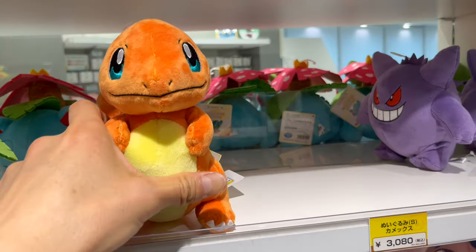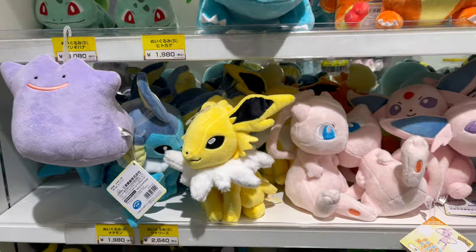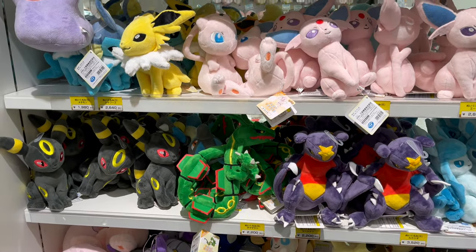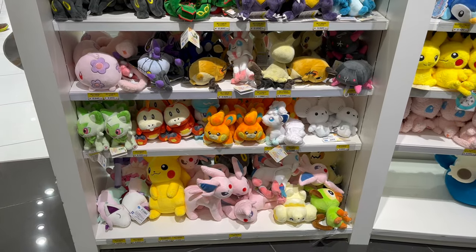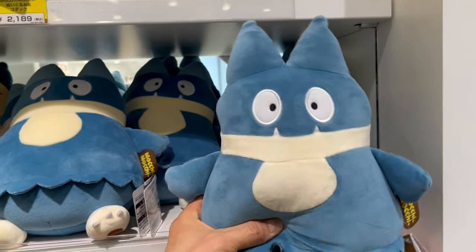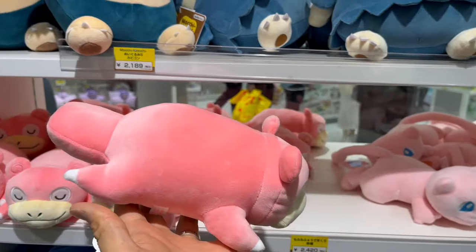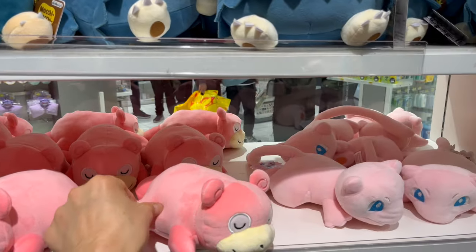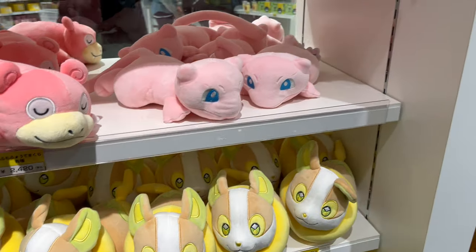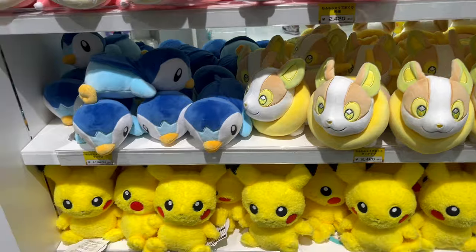On this side of the wall they have the smaller plushies. The Eeveelutions are always big — there are a lot of Eeveelutions on this side. That Ditto I'd never seen before — it's like a palm-sized Ditto, that must be new. Along this side of the wall they have some of the more interesting ones, like these almost 2D-looking ones. These are also very Mochi Mochi, very fluffy, very soft — Mochi Mochi Munchalax, and the sleeping Slowpoke.